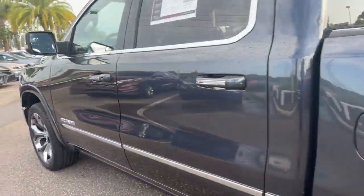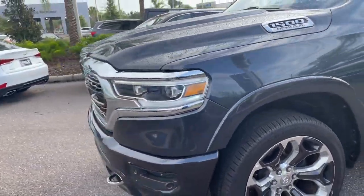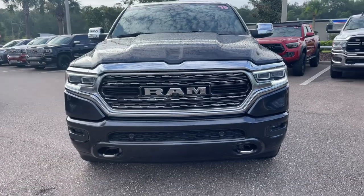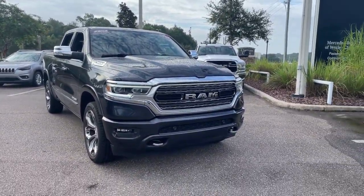This vehicle is four-wheel drive, powered by a 5.7 liter Hemi V8, so it's got power. And like all pre-owned vehicles at Mercedes-Benz Wesley Chapel, it has a five-day 250 mile money-back guarantee.